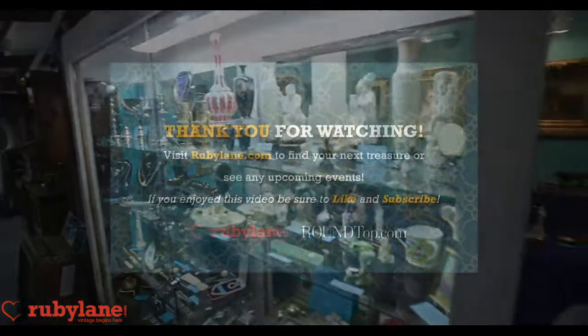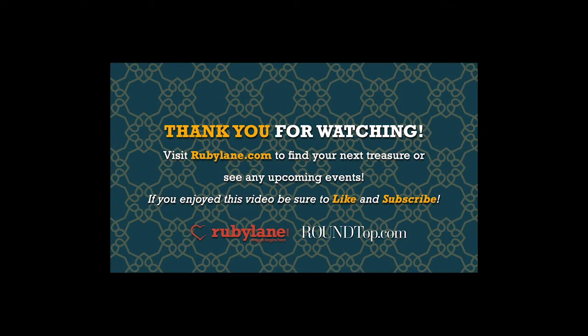Thank you for joining us on Ruby Lane and for tuning in to this special series filmed in partnership with the Big Red Barn and Round Top by Paper City. Stay tuned for all the exciting features and events. If you enjoyed this video, please be sure to hit the like button and subscribe.